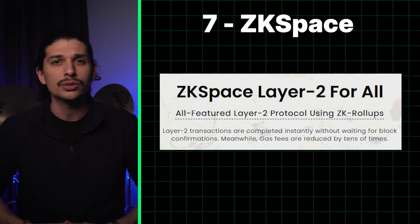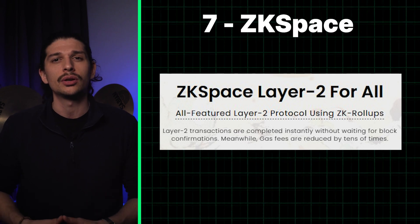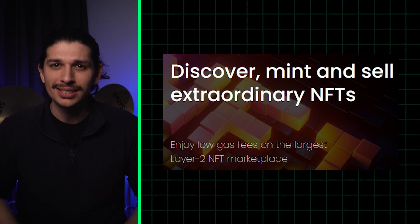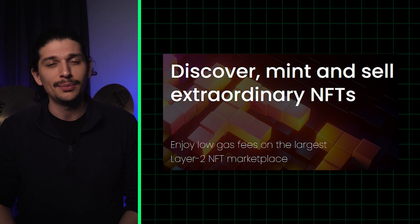Like Loopring, ZK Space is a roll-up with a focus on trading and payments, built using cutting-edge zero-knowledge tech. It features an NFT marketplace, ZKC, with more than 2,600 users. Its TVL is just above 50 million dollars.